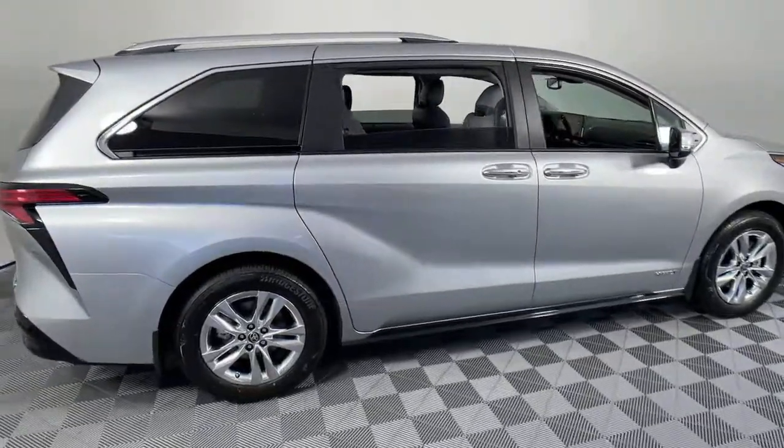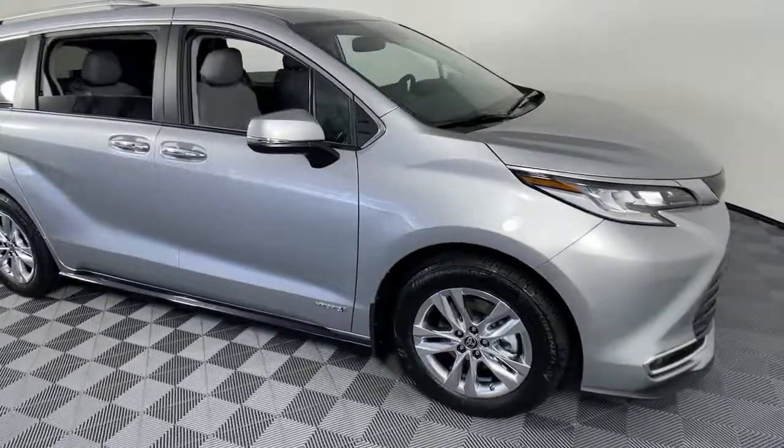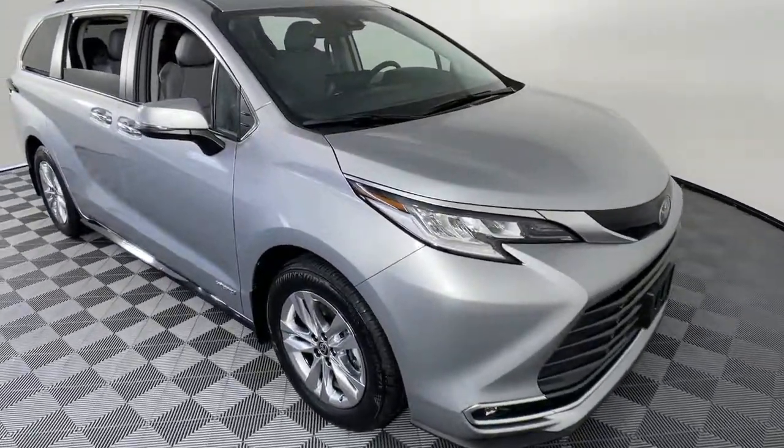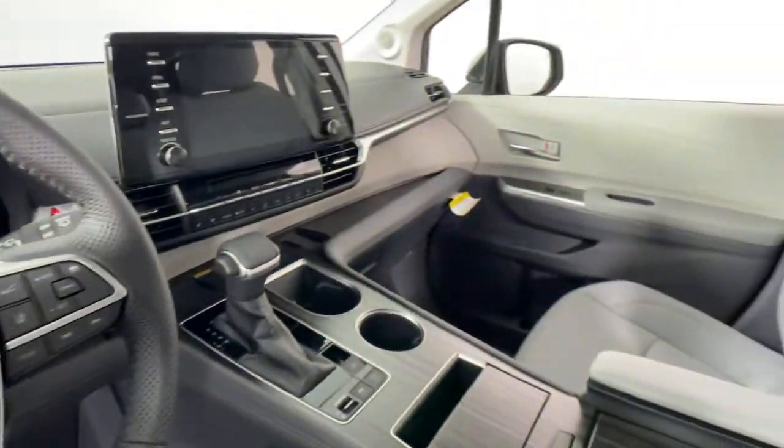Check out this 2021 Toyota Sienna. Take a closer look at this refined and luxurious Sienna. This standard-setting minivan brings comfort, connectivity, and versatility to every family outing.